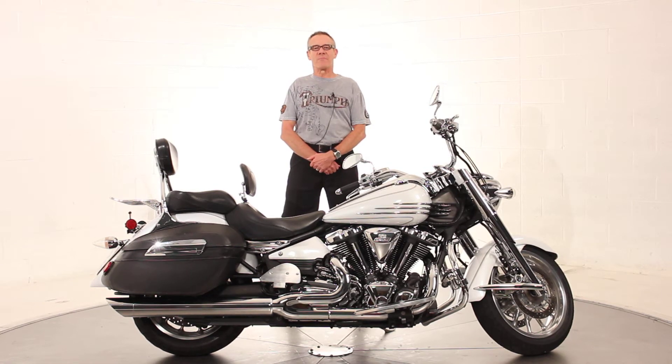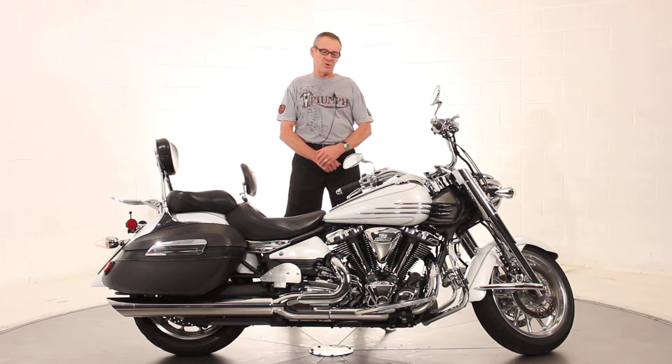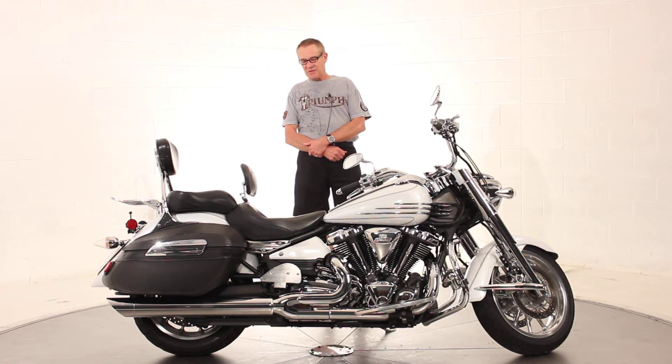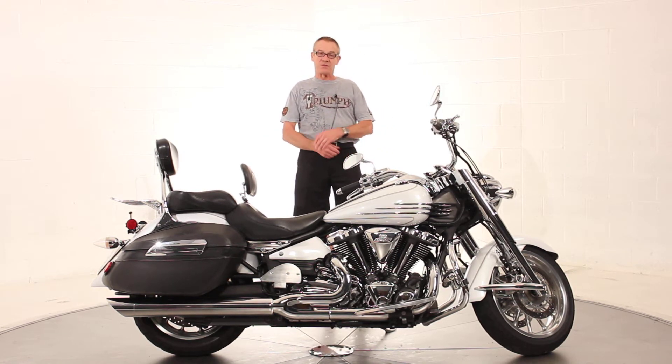Hi, it's Ken Davis for Triumph Manassas. Today I'm featuring a 2008 Yamaha Stratoliner. We took this beauty in trade on a new Triumph. This is an 18,000 mile example. It's a Stratoliner S, which is the top of the line.